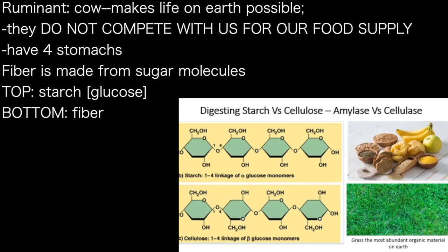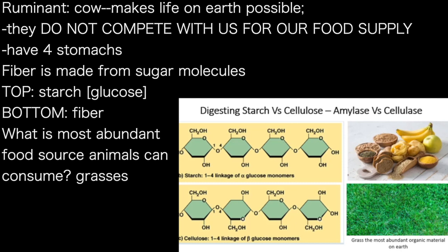How many of you knew before coming here that fiber is made from sugar molecules? If you take sugar molecules and pack them like this, you will get fiber. On the other hand, if you pack them a little differently, you will get starch. So this is packed in such a way that you're getting starch, and this is packed in such a way that you're getting grass.